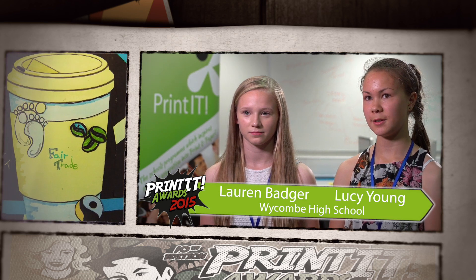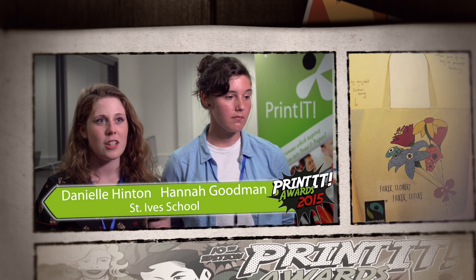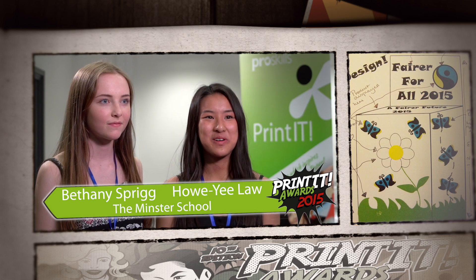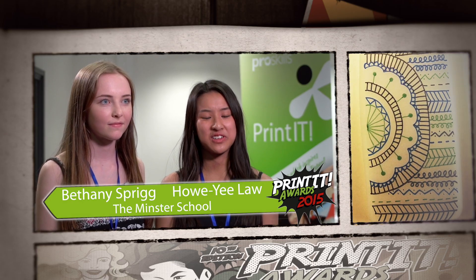I enjoyed the research — looking into how different products were made. I liked learning about Fairtrade because before the project I didn't really know much about it. I enjoyed doing the booklet; it was so fun, there was so much stuff to do and it was so different from anything I'd ever done before.